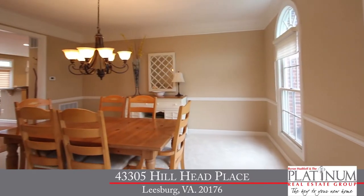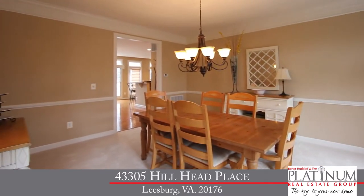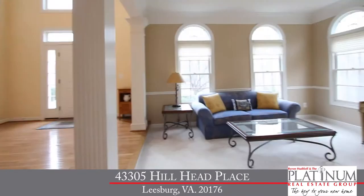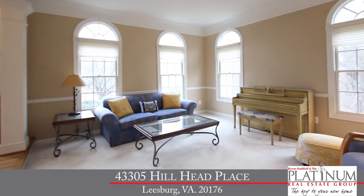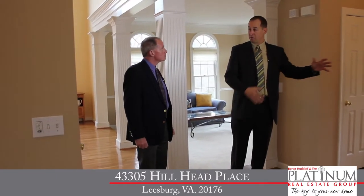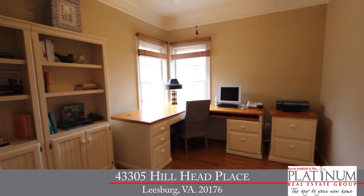Over here to the right, we've got our formal dining room with three-piece crown molding and chair rail — plenty of space for entertaining. And over here to our left, we've got our step-down to our formal living room with large windows and transom windows above, tons of light. Back here, we've got our terrific corner office with the same great hardwood floors, crown molding, and ceiling fan.